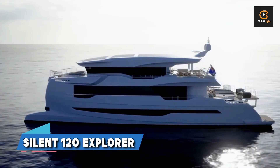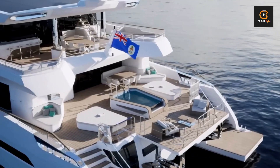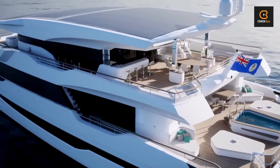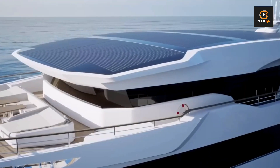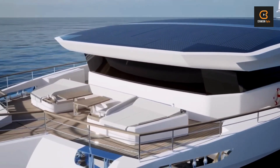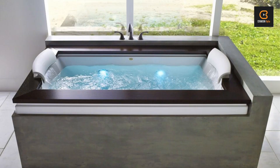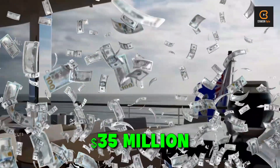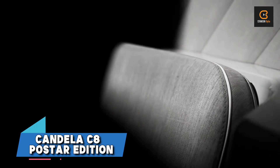Now let's talk luxury with the Silent 120 Explorer, a solar-powered yacht that's redefining eco-friendly travel. With a massive battery bank and peak photovoltaic panels, this baby can sail at 14 knots completely on solar power. With six staterooms, a salon, a kitchen, and a flybridge, you'll be traveling in style and comfort. Plus, with facilities like a jacuzzi, sauna, gym, and movie theater, you'll never want to leave. Starting at $35 million, it's a small price to pay for the ultimate luxury yacht experience.